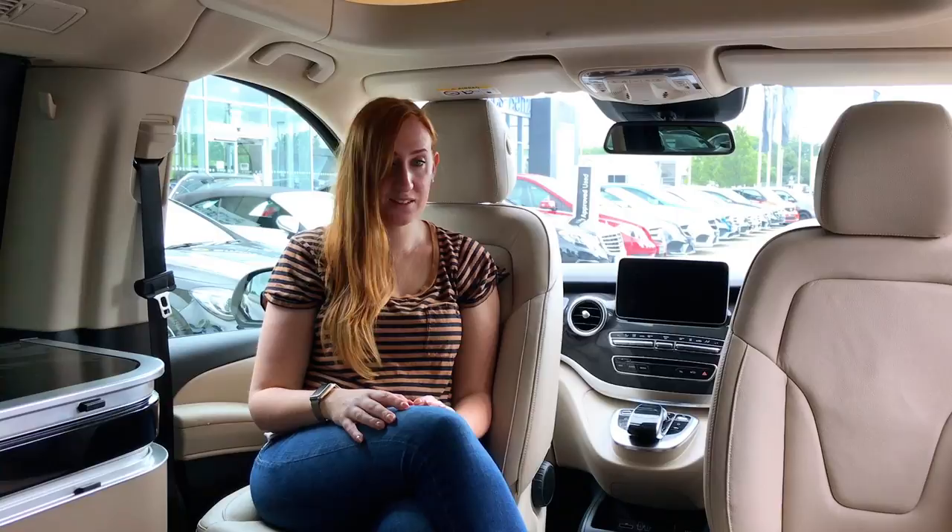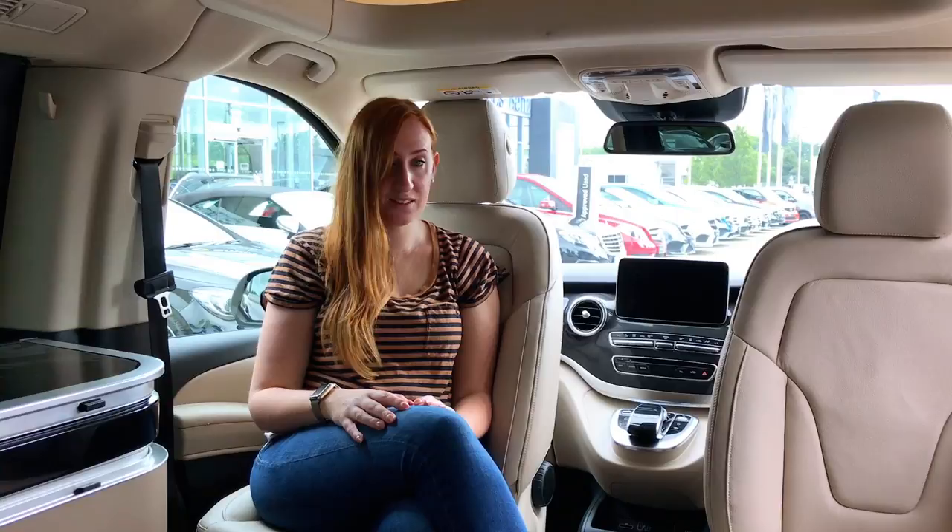I'd be a bit worried about the fact that they're white leather, because especially with a dog or kids that would be a pretty terrifying concept — even blue jeans on white leather is a bit scary. However, it does look very good and a lot of people like it.